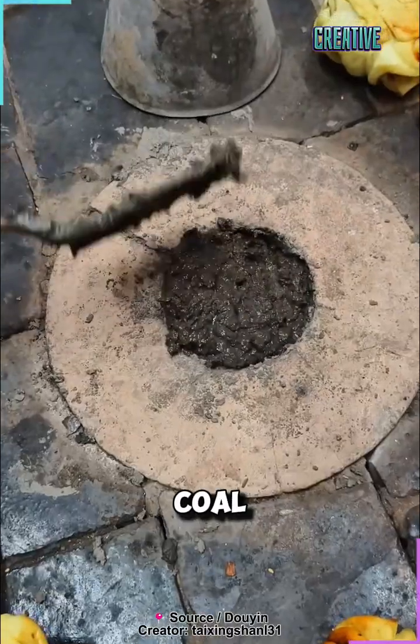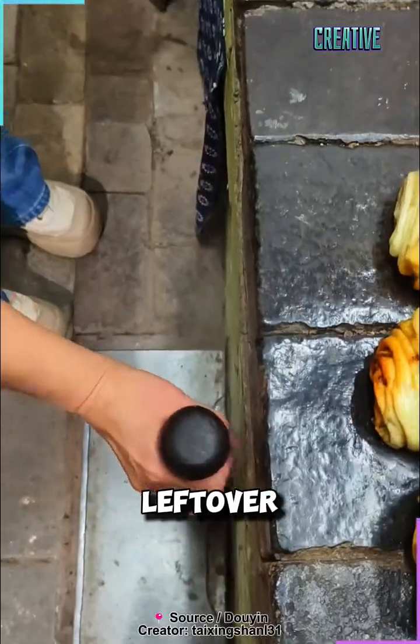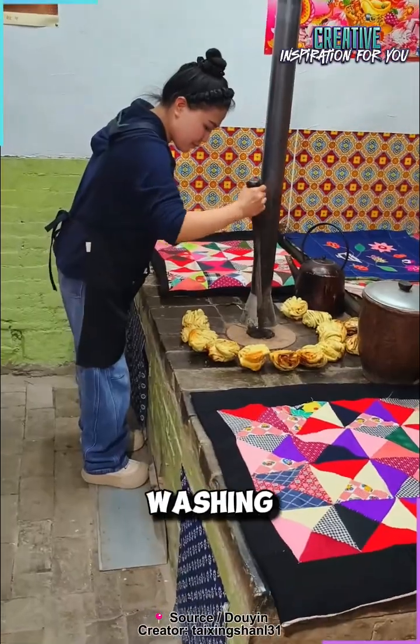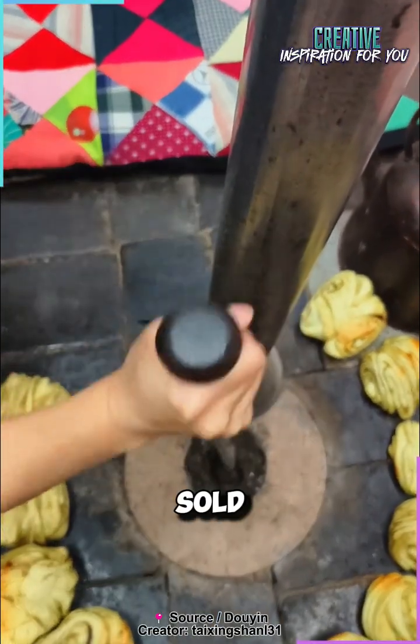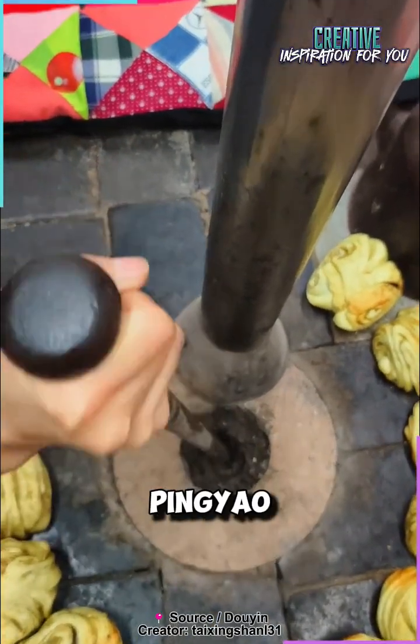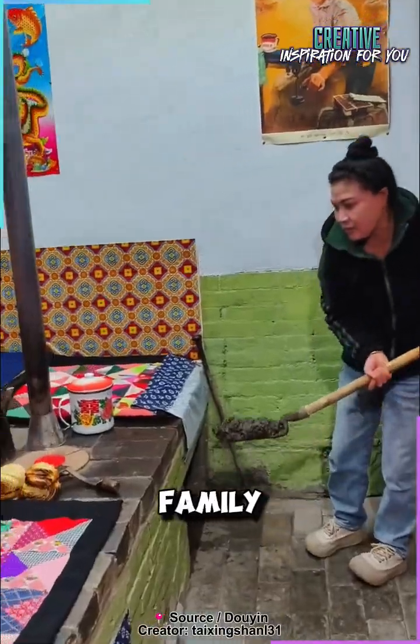This material forms at coal washing plants, where the leftover residue settles at the bottom of large washing pools. Once the pools fill up, the coal slurry is removed and sold to local households. In Pingyao, Shanxi, almost every family uses it daily.